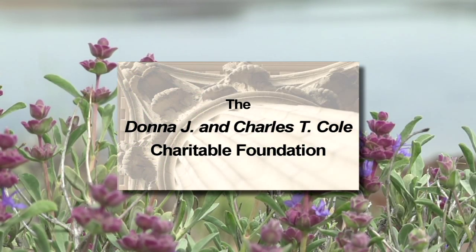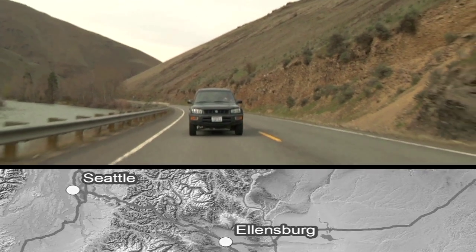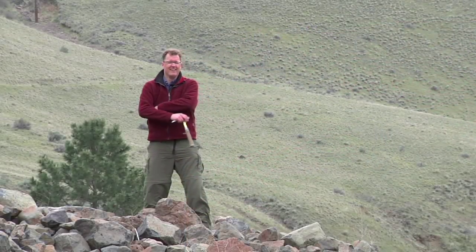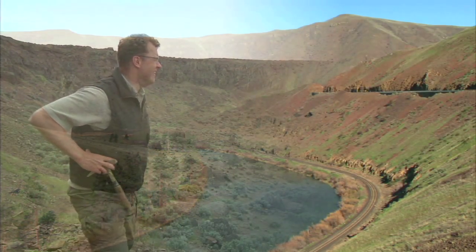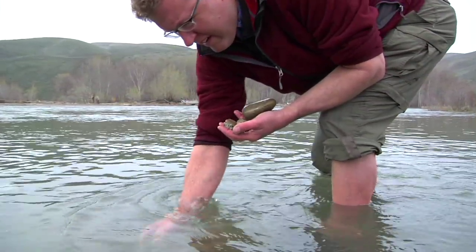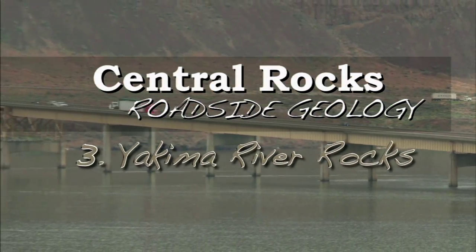Funding for this series is made possible in part by the Donna J. and Charles T. Cole Charitable Foundation and by the Department of Geological Sciences at Central Washington University. Hi, I'm Nick, and I love Washington's geology. I've been teaching it for 20 years now. Let's hit the highways, visit places you all know, and I can help you see Washington like you've never seen Washington before. Welcome to Central Rocks, Roadside Geology.